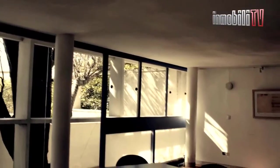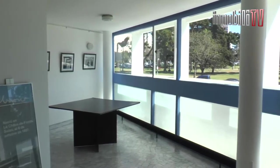En la ciudad de La Plata se encuentra una de las obras maestras más importantes de la arquitectura moderna. Hoy en Inmóvili, la Casa Curuchet, segunda parte.